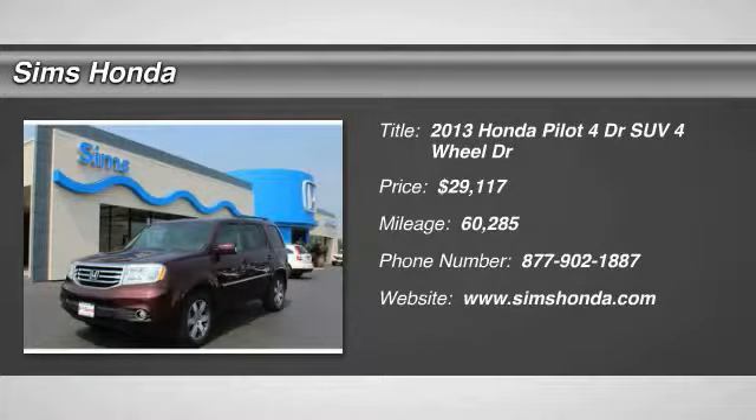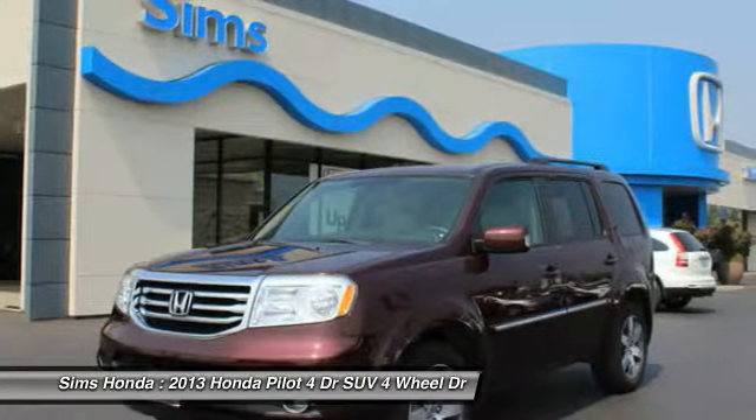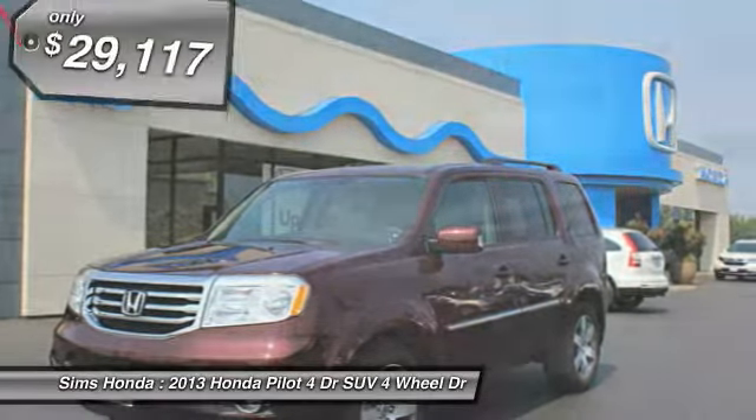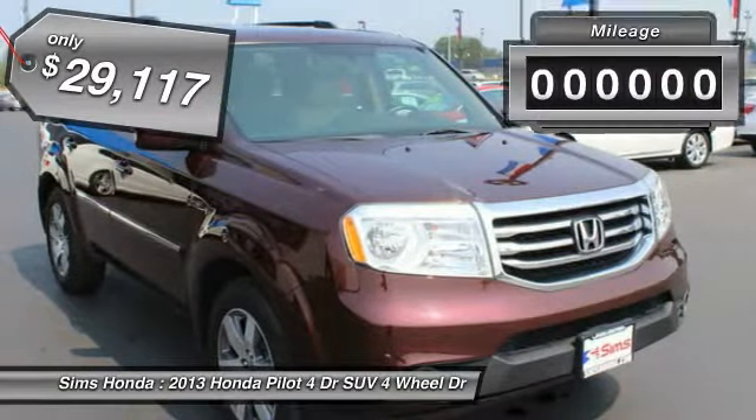Come test drive the 2013 Pilot. Optimal utility. Indulgent interior. Powerful performer. You'll be ready for almost anything in the Honda Pilot, and it's priced below $30,000.